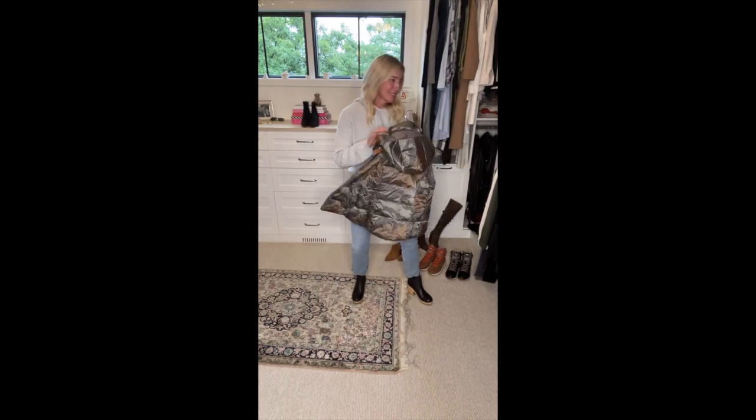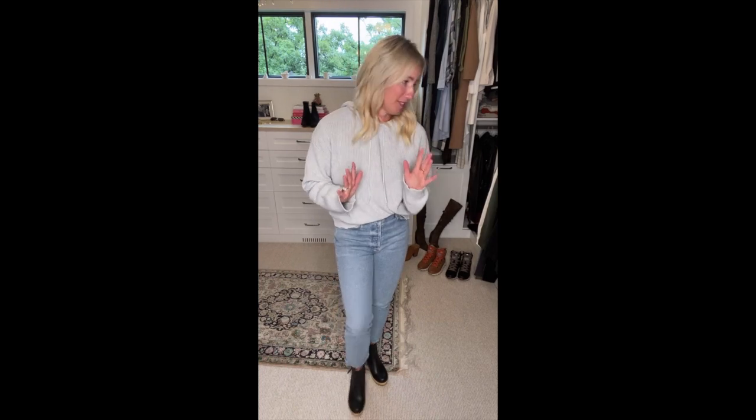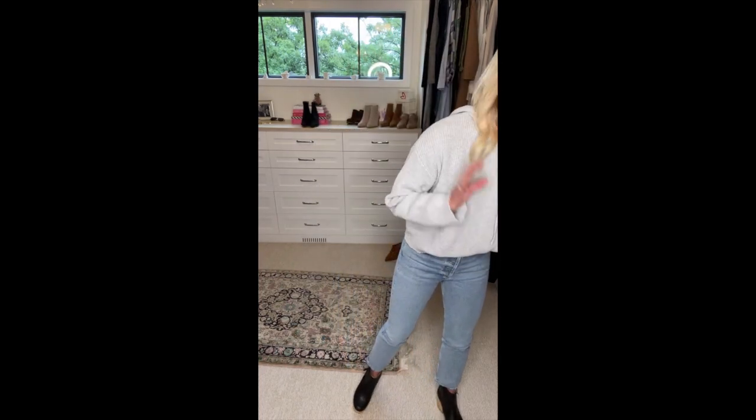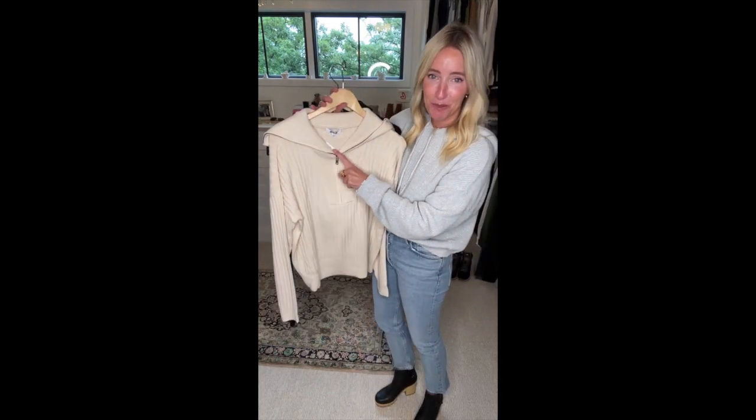Next great statement sweater I wanted to talk about needs a little bit of education — I had to try it on myself to understand it. This is another 525: the quarter-zip pullover. You've probably been seeing this zip neckline silhouette out there. We have great Evereve sweatshirts featuring this, and now we've brought it in as a sweater.